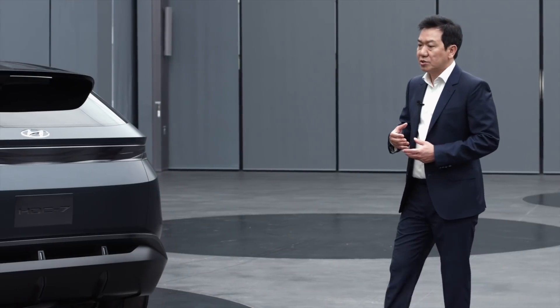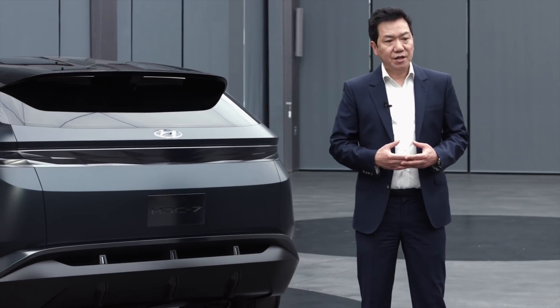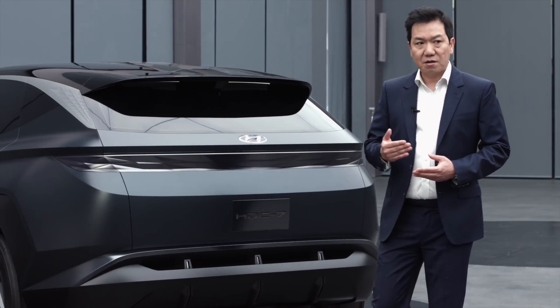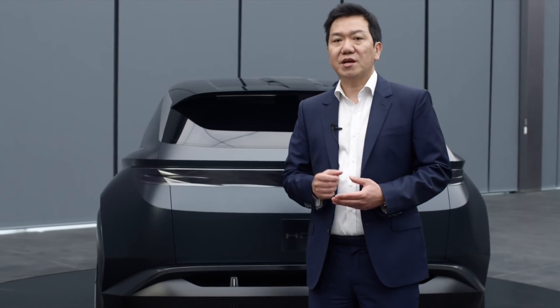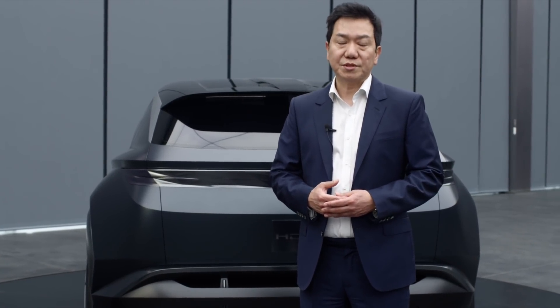So as a summary, we really wanted to create the Vision T as the sportiest, freshest, avant-garde CUV — the most dynamic CUV as a vision that we wanted to introduce.